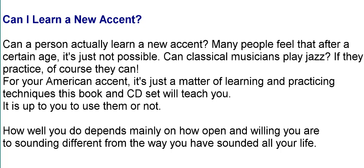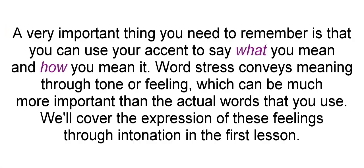How well you do depends mainly on how open and willing you are to sounding different from the way you've sounded all your life. A very important thing you need to remember is that you can use your accent to say what you mean and how you mean it. Word stress conveys meaning through tone or feeling, which can be much more important than the actual words that you use. We'll cover the expression of these feelings through intonation in the first lesson.